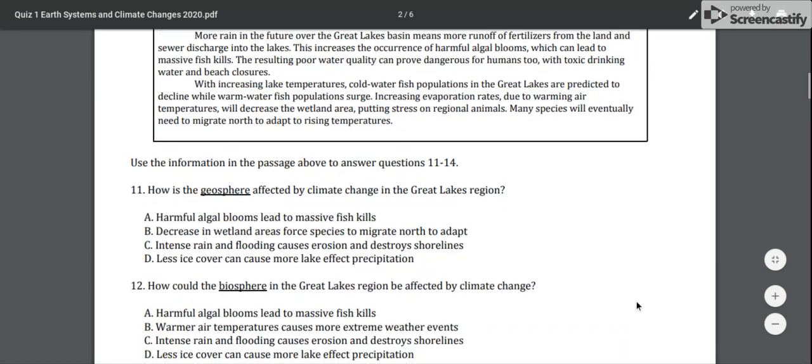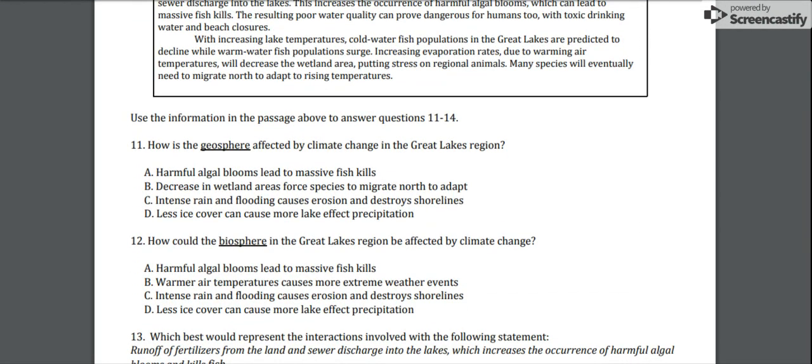Number 11 asks: how is the geosphere affected by climate change in the Great Lakes region? A) Harmful algal blooms lead to massive fish kills. B) A decrease in wetland areas forces species to migrate north to adapt. C) Intense rain and flooding causes erosion and destroys shorelines. Or D) Less ice cover can cause more lake effect precipitation.